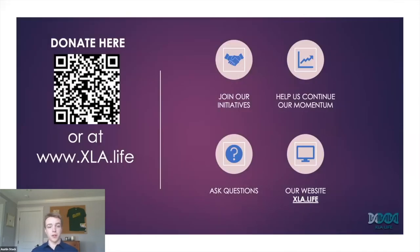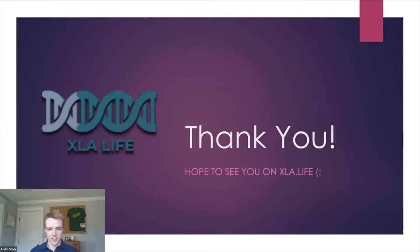Thank you, and we hope to see you on XLA.life. Thank you, Austin — that's really incredible work. You just started and you have so much more to do, and it's such a great resource for the XLA community. Thank you so much to our panelists today, especially our keynote speaker Professor Dr. Khan, for such incredible insight. We will now open it up for Q&A.